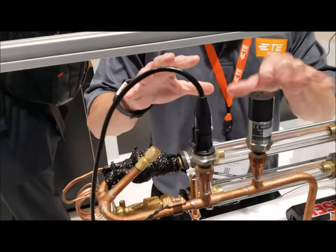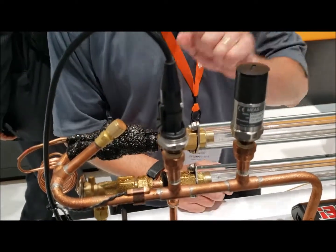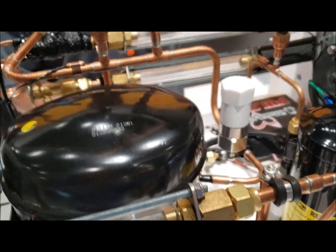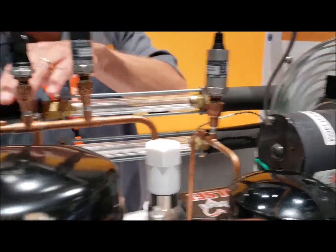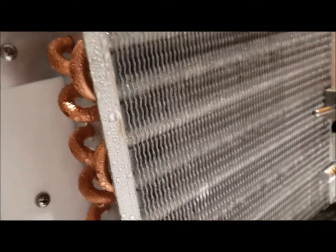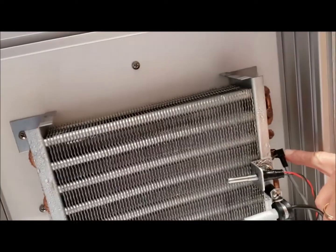We're showcasing some of our wired and wireless sensors. On here we have three separate pressure sensors — one is a Bluetooth Low Energy pressure sensor, we also have a wireless vibration sensor which is LoRa-based. We have a number of temperature sensors: one on the discharge side, a clip-on temperature sensor on the suction line, and some others on the other side, including an air temperature sensor, a humidity temperature sensor, and a small clip-on sensor on the return band.